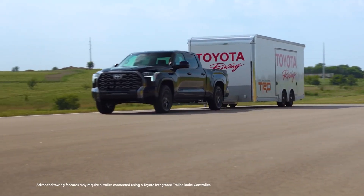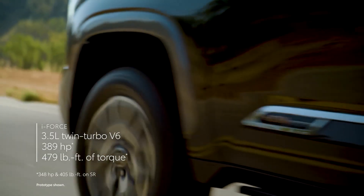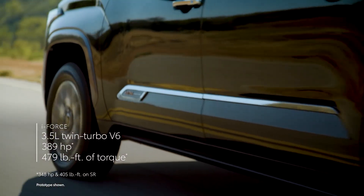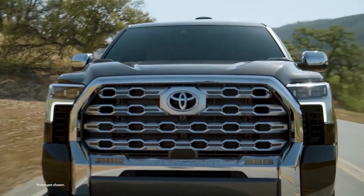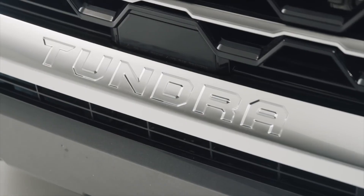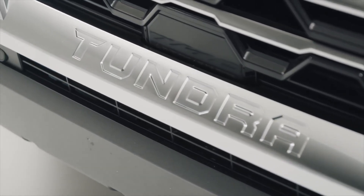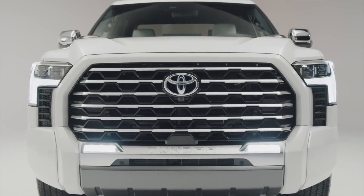The Tundra Capstone has 22-inch chrome wheels, the largest ever fitted to a Tundra. It also features sparkling accents on the front grille, mirror caps, and trim details, along with a chrome Tundra logo on the tailgate. Toyota has focused most of its Capstone efforts on the interior.